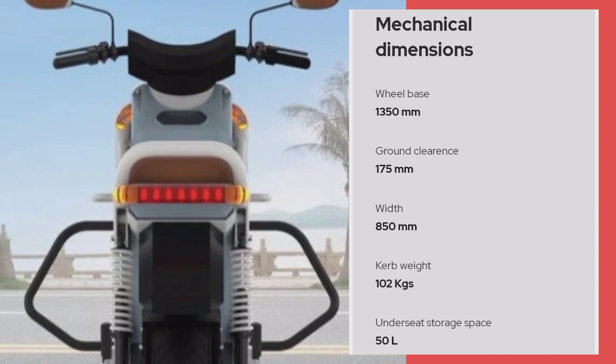Iska mechanical dimensions ke baare mein baat kare to: wheelbase 1500 mm. Ground clearance hai 175 mm. Seat height 850 mm. Curb weight iska 102 kg.